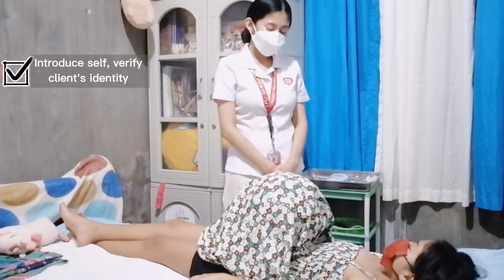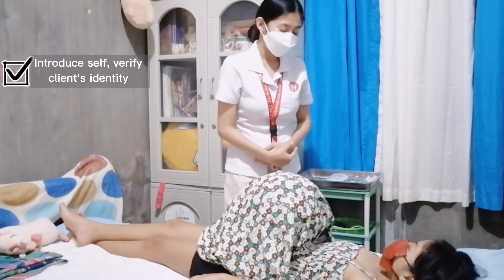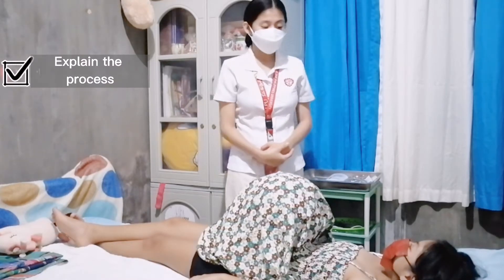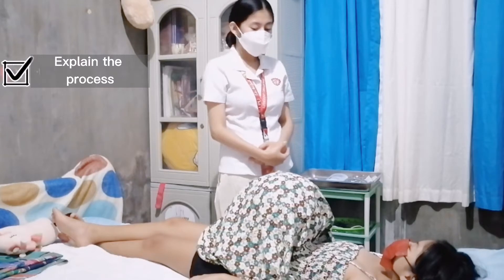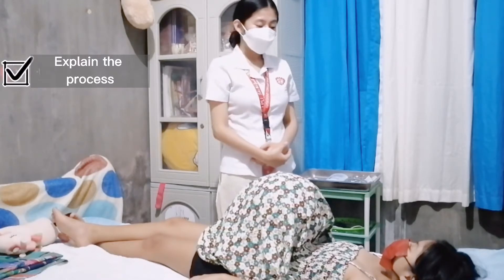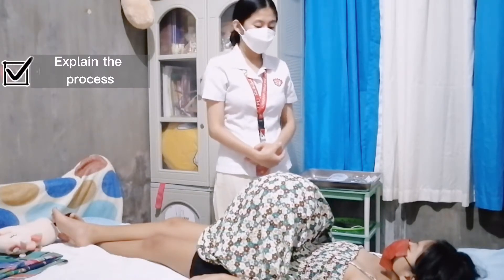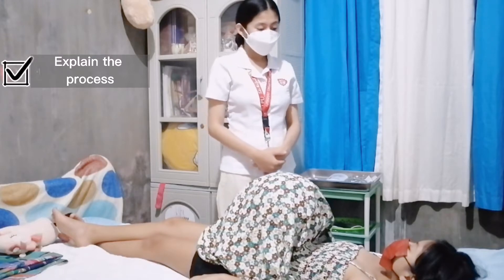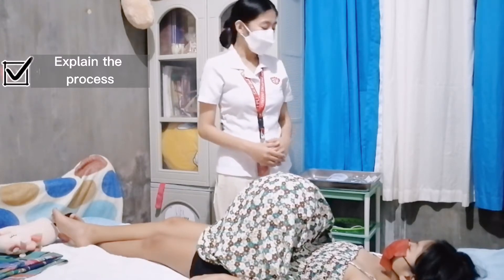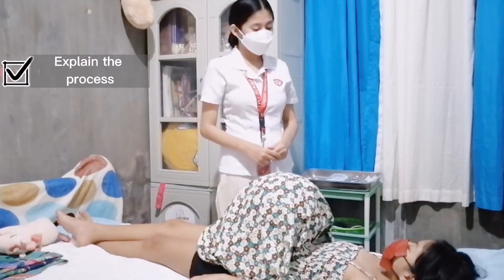Good morning, ma'am! I am Damian Pazambal and I will be your student nurse for today. Can you please state your name? Today I will be performing Leopold's Maneuver. I will also monitor your fetal heart tone and measure your fundic height. This is in order to evaluate the fetal presentation and fetal position, to monitor the condition of the baby, and the fundic height will be measured because it correlates with the age of gestation of the baby.